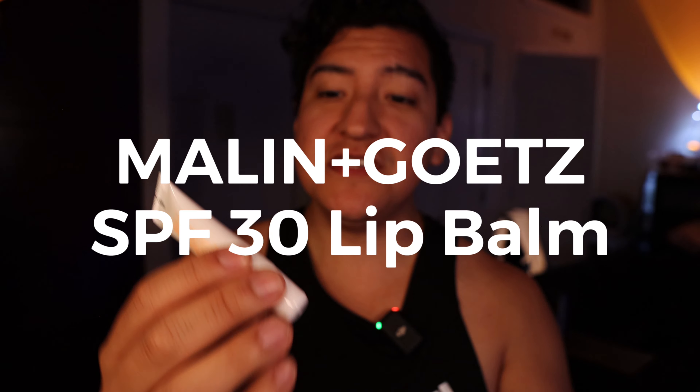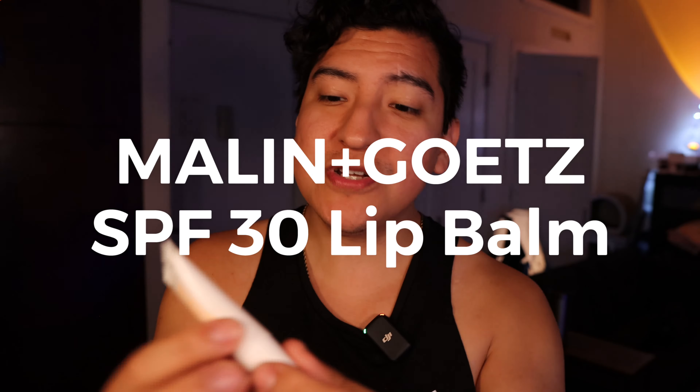Hey guys, this is Matt for Creative, and today we're taking a look at Malin Getz's SPF 30 lip balm. In camera this looks almost dark orange to brown, but in real life this is a glowing — and I mean really glowing — orange. It is like in your face. It just cannot capture this in camera, but maybe you can once it's on YouTube, because this display here does not show it in its true sense.